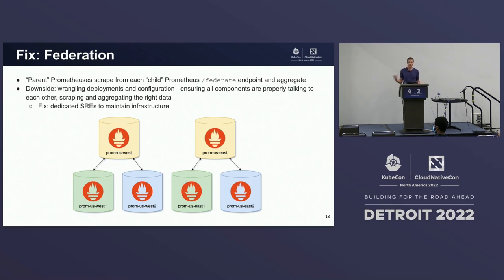What are the fixes for this? Well, we could federate. In a federation setup, we have parent Prometheus servers continuously scraping child servers in a tree-like structure against their federate endpoint. As they scrape that data, they collect and aggregate it, moving it up to the next level of the tree. Your query entry point would then point at the root of that tree and you'd have a global view of your data. The downside is wrangling deployments and configuration — it's not trivial, so you'll want specialists or a team to maintain this infrastructure.